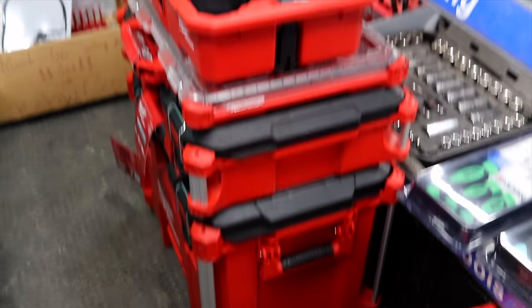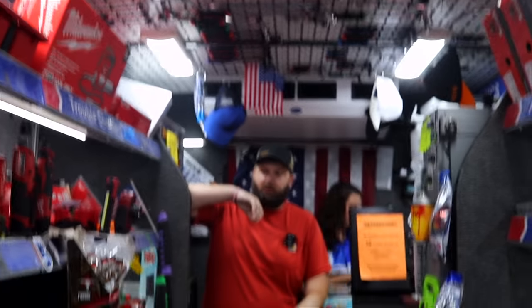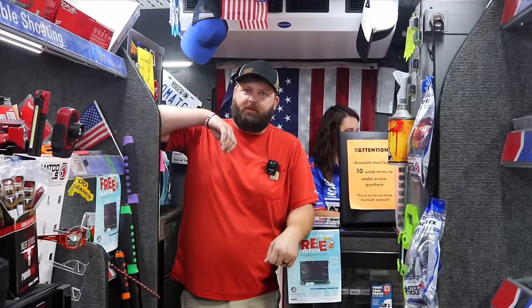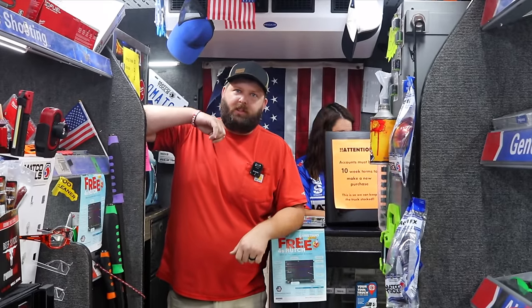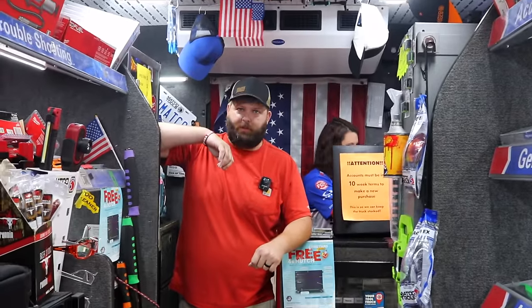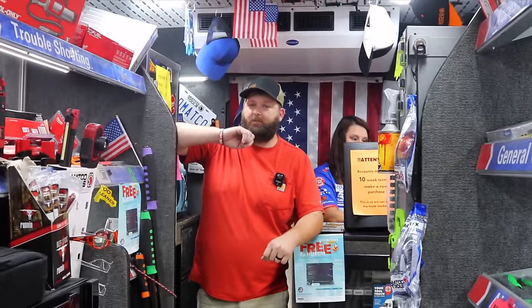We've got a bunch of packout stuff. We do have some packout stuff left. We don't have much of it left, but we do have a few. Whoever came out with the packout stuff did a fantastic job designing that. Yeah, I started with one or two and now I've got six or seven add-ons to it. That little top apartment tray — that's the best storage unit to move stuff around in. By far.